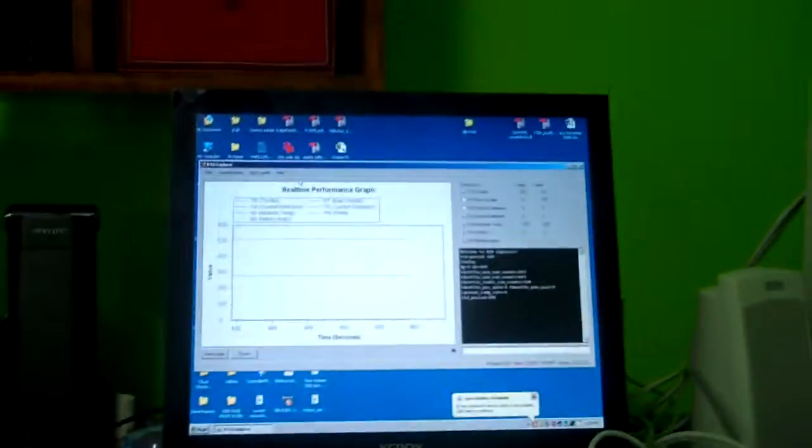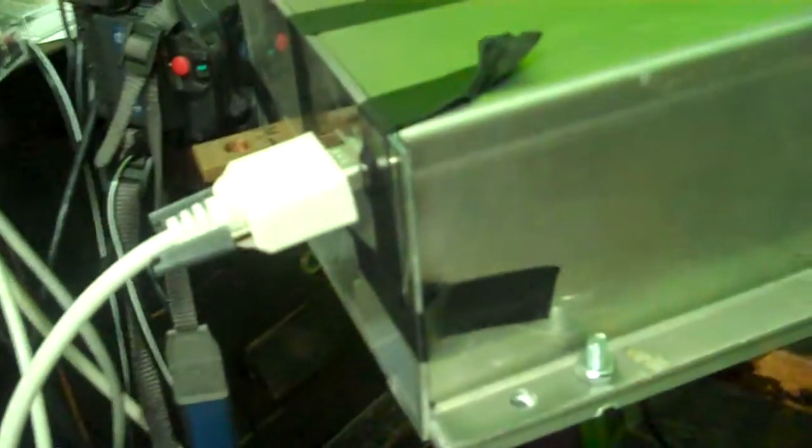Guess what? I'm now communicating with the Cougar. That's right, I've got a plethora of computers, and I finally got this one to talk to my electric car controller, which just the other day I added a comm port to.